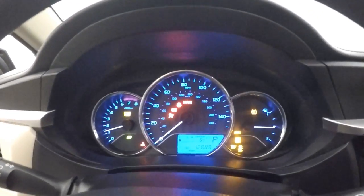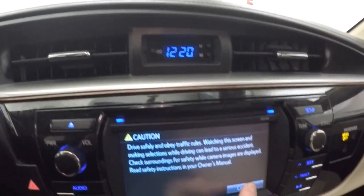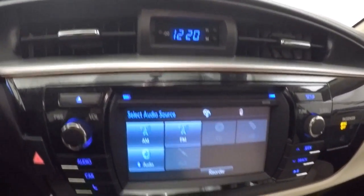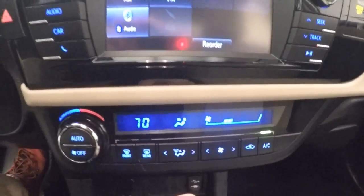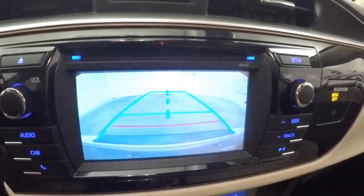Car fires right up. Just under 13,000 miles. Nice touchscreen display. Nice climate control. It does also have a backup camera system.